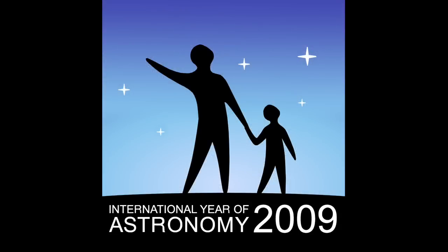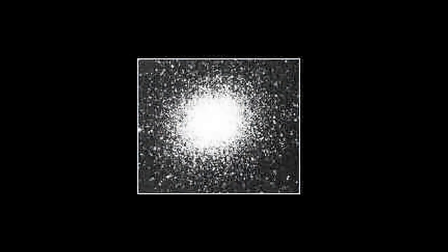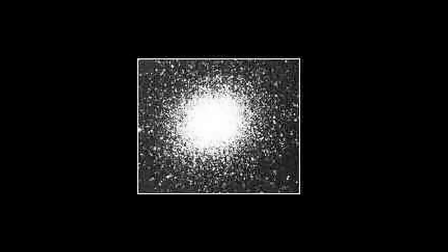2009 is International Year of Astronomy, and each month this year we're showcasing a great celestial object. This month it's the Hercules Globular Cluster, which is also called M13.